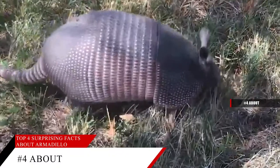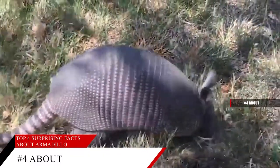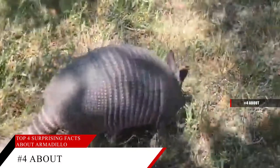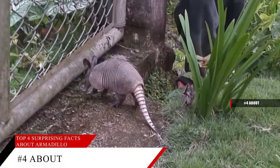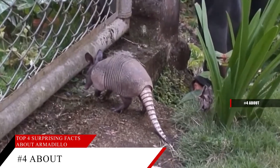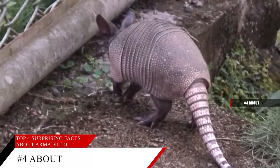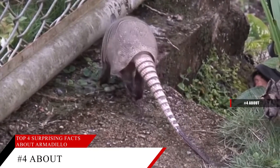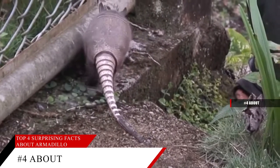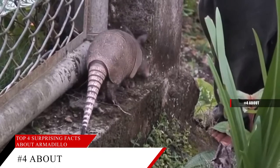An armadillo's hard shell is simply modified skin that serves as one way they protect themselves. When an armadillo feels threatened, it usually runs, digs, or presses its body down in the dirt to keep from getting flipped over. The three-banded armadillo is the only type that can roll up into a ball for protection, and its teardrop-shaped headplate seals the opening so there are no chinks in the armor.